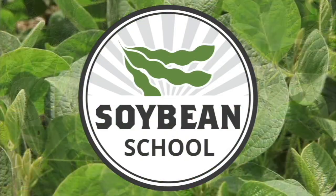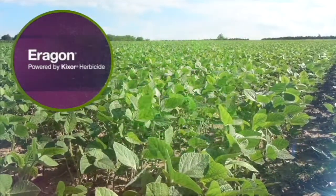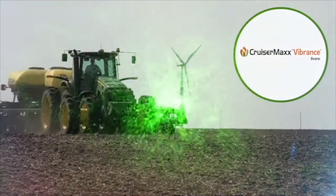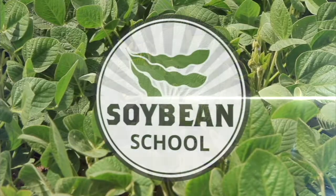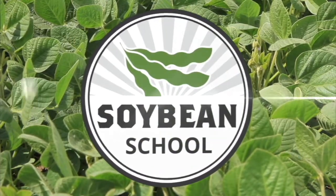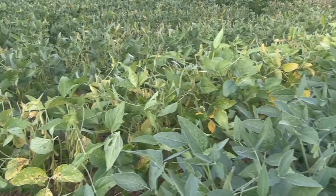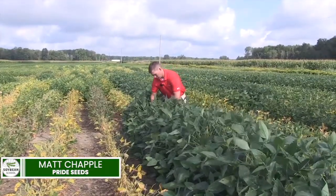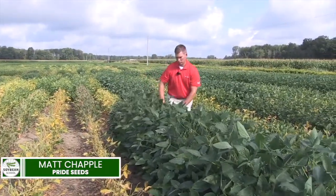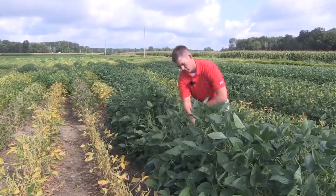The Soybean School on RealAgriculture.com is brought to you by Pride Seeds, Aragon LQ Pre-Harvest Weed Control, and Cruiser Max Vibrance Beans. Bernard Tobin here on the Soybean School. Today I'm catching up with Pride Seeds agronomist Matt Chappell. We're checking out a soybean disease screening trial near Rodney, Ontario. We're looking at Sudden Death Syndrome, which is often brought on by the presence of soybean cyst nematodes.